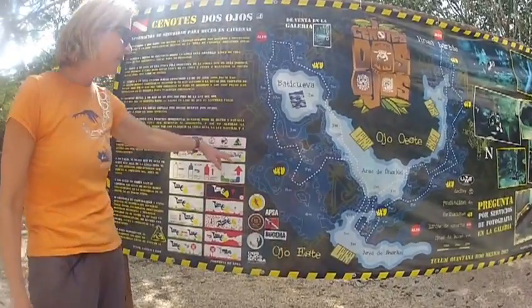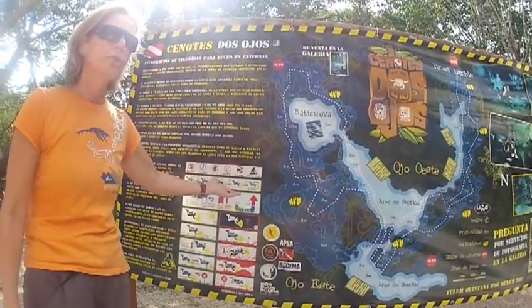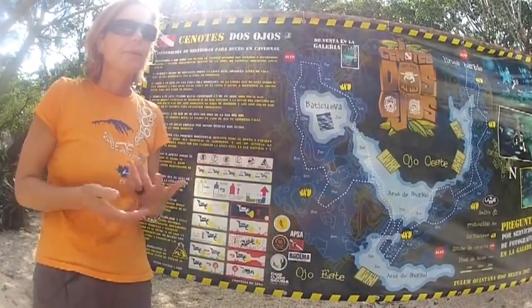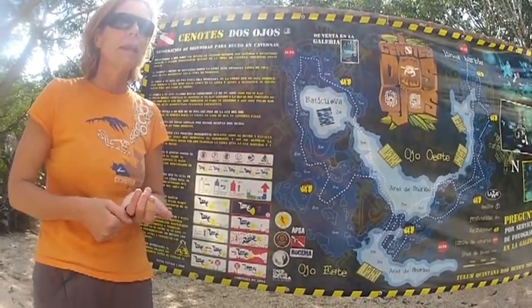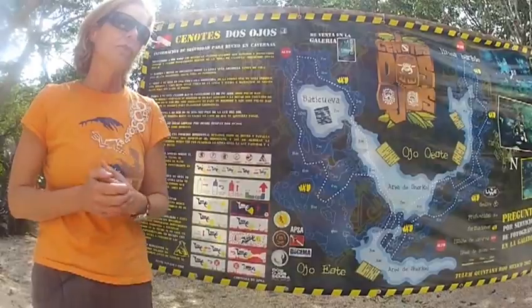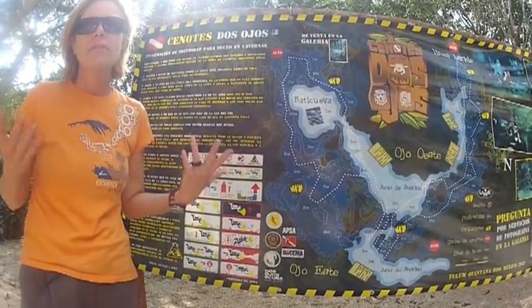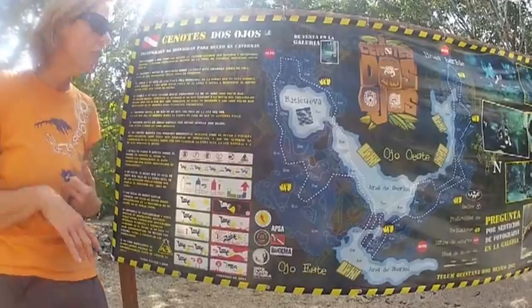What we do is swim behind each other. Give it a good distance — always think, if you have a problem on air, how far can I swim to reach the guide? About one and a half to two meters is fine, whatever you feel comfortable with. Try not to fall too far behind.